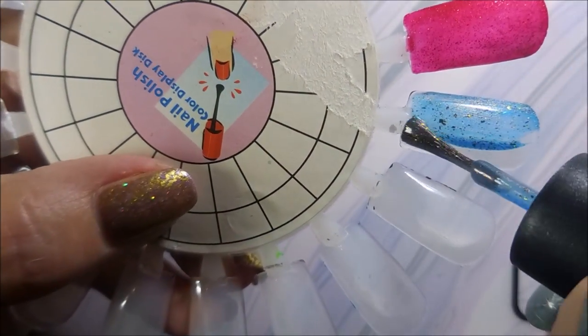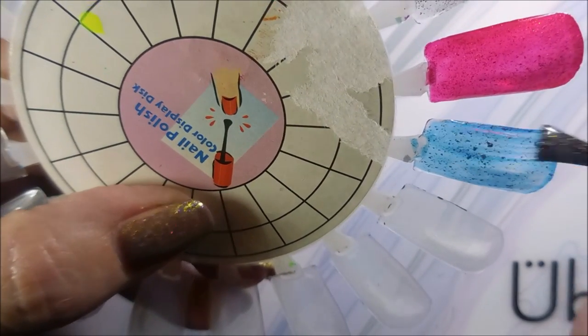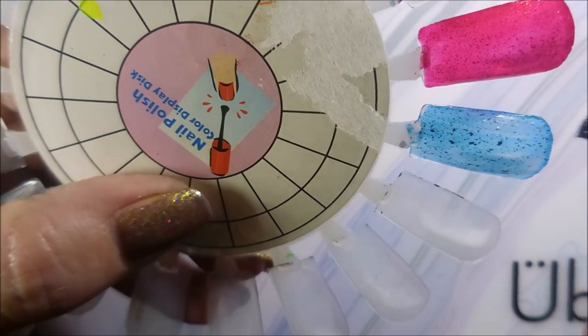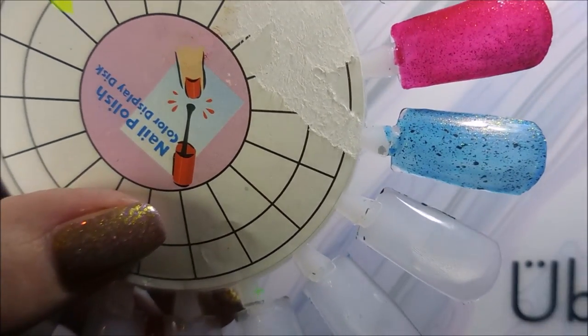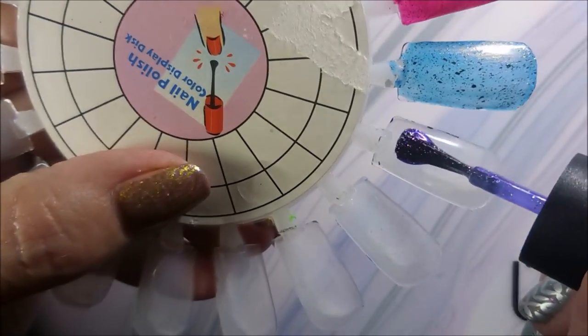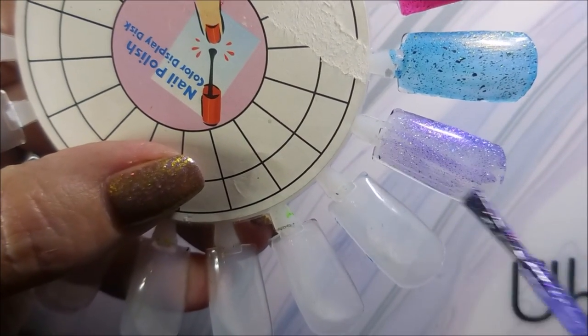These are multi-chrome flakies in here, in this sea blue. Oh my goodness, love it. And then we'll do this purple one.